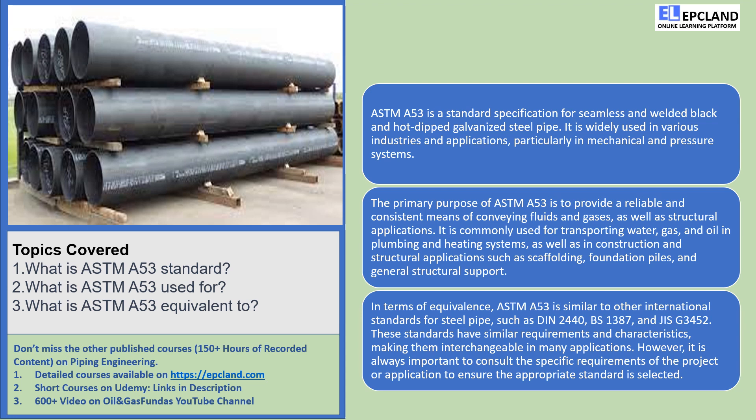Now, let's talk about what ASTM-A53 is used for. In the world of plumbing and heating systems, ASTM-A53 pipes play a crucial role. They're like the lifeblood of our homes and buildings, carrying water, gas, and oil to where they need to go. So the next time you turn on the faucet or light up the stove, you can thank ASTM-A53 for making it all possible.